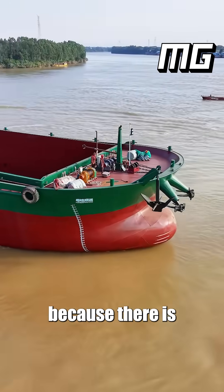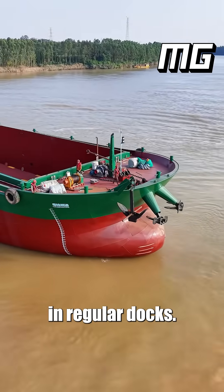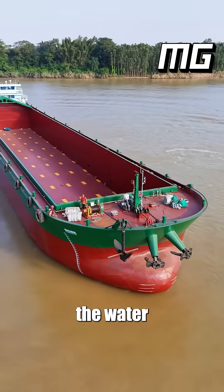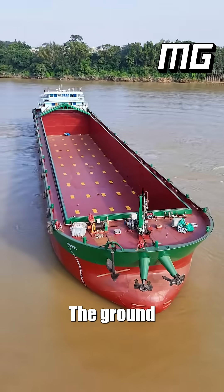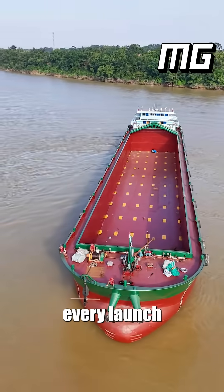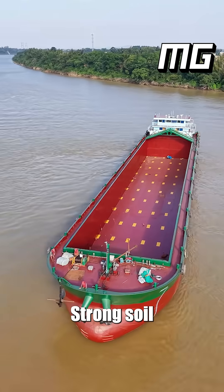These boats are built on the riverbank because there is not enough room in regular docks. Land is very pricey, and being near the water is the most important thing. The ground here is just soft mud and dirt. Because of this, every launch needs the right slope, strong soil, and perfect timing.